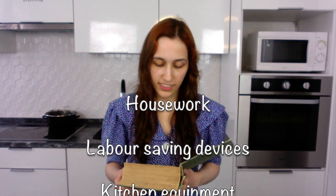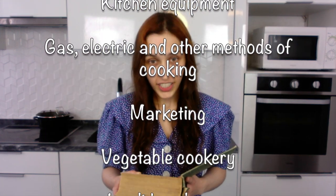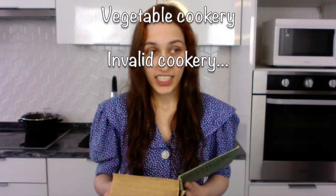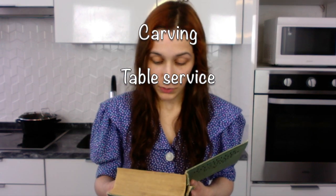Something that really stood out to me is that this book is super thick but the letters are really tiny and there are barely any pictures. It has over 2000 recipes and hints on housework, labor saving devices, kitchen equipment, gas, electric and other methods of cooking, marketing, vegetable cookery, invalid cookery, pickles and preserves, beverages, carving, and table service. So this is not just a cookbook.